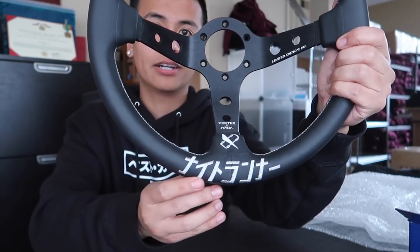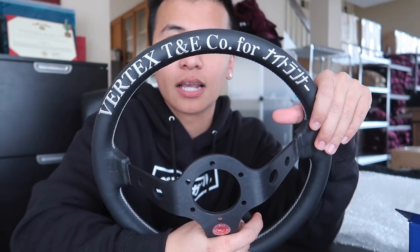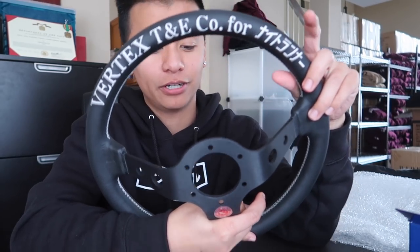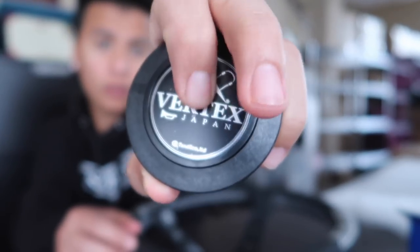Vertex right down here, Nightrunner. And this is limited edition 93. If you guys didn't know, I was actually born in 93. Check out the back — Vertex 4 Nightrunner. So sick. And of course, we have the Vertex horn.